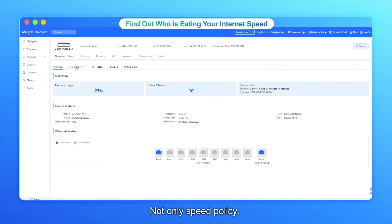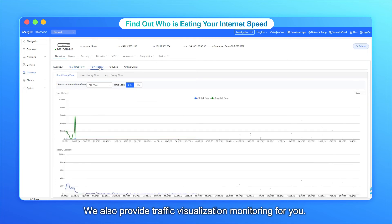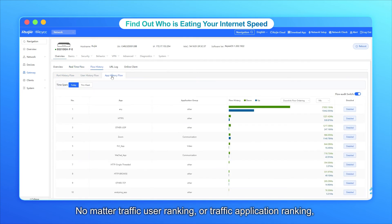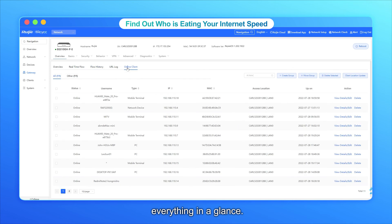Not only speed policy — we also provide traffic visualization monitoring for you. No matter traffic user ranking or traffic application ranking, everything is at a glance. It's easy to find out who is consuming your internet speed.